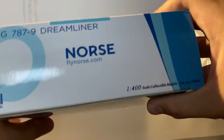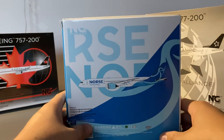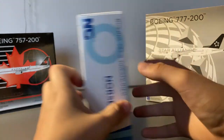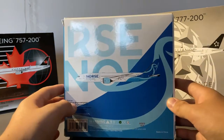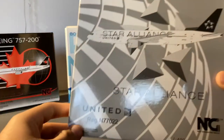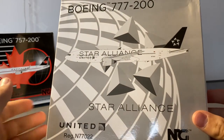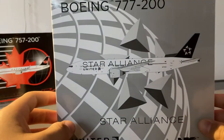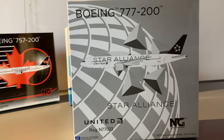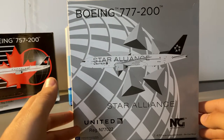On the sides it's standard textbook NG Models, and on the back we have the clip of the aircraft as well as the same design from the front carried on to the back. Now let's get on to the biggest model and pretty much the best one of this unboxing — this is my first NG Models 777-200. This is the NG Models United 777-200 in the Star Alliance livery.